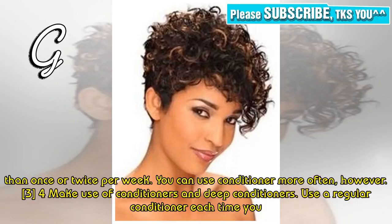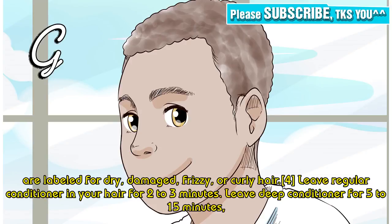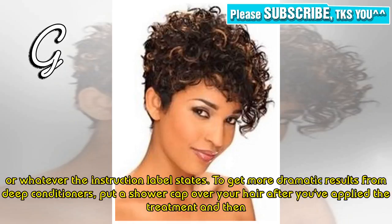Tip 4: Make use of conditioners and deep conditioners. Use a regular conditioner each time you wash your hair, and a deep conditioner every week. A moisturizing or hydrating conditioner would be the best, but you can also use one that is labeled for dry, damaged, frizzy, or curly hair. Leave regular conditioner in your hair for 2 to 3 minutes, and deep conditioner for 5 to 15 minutes, or whatever the instructions label states.